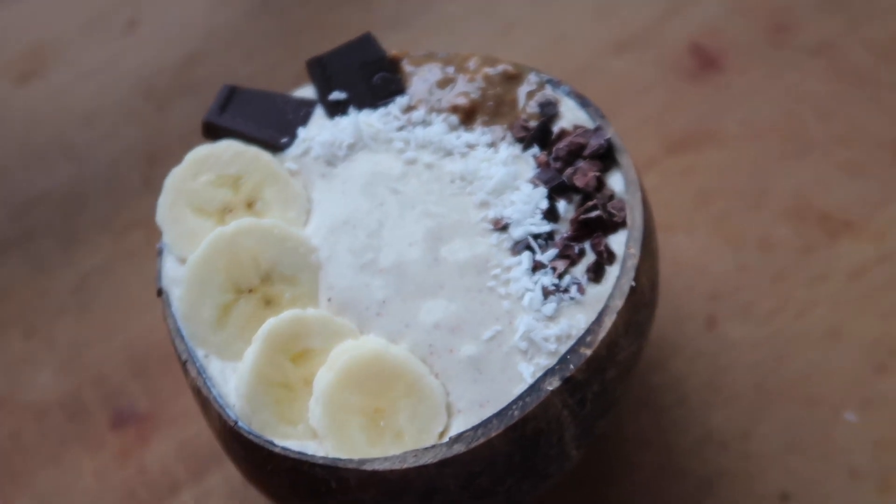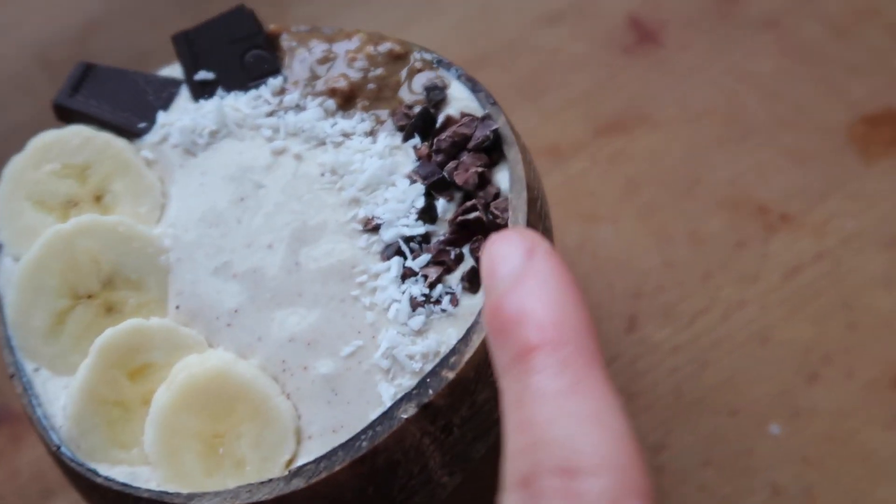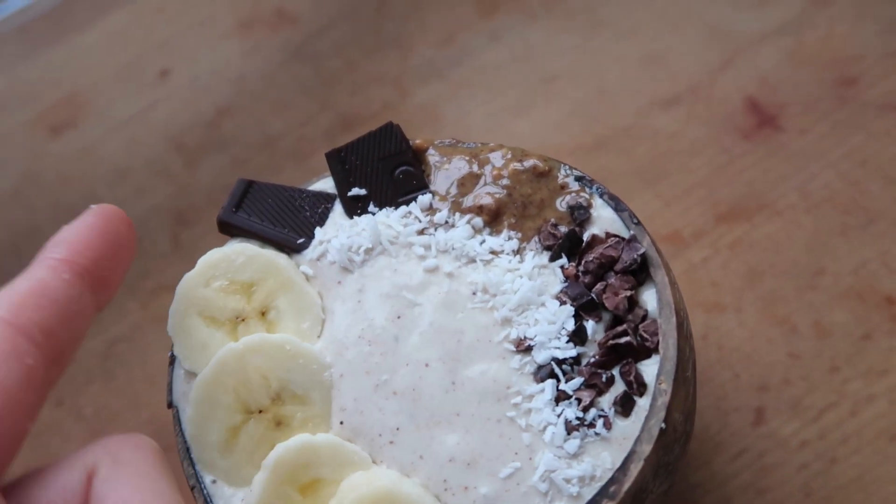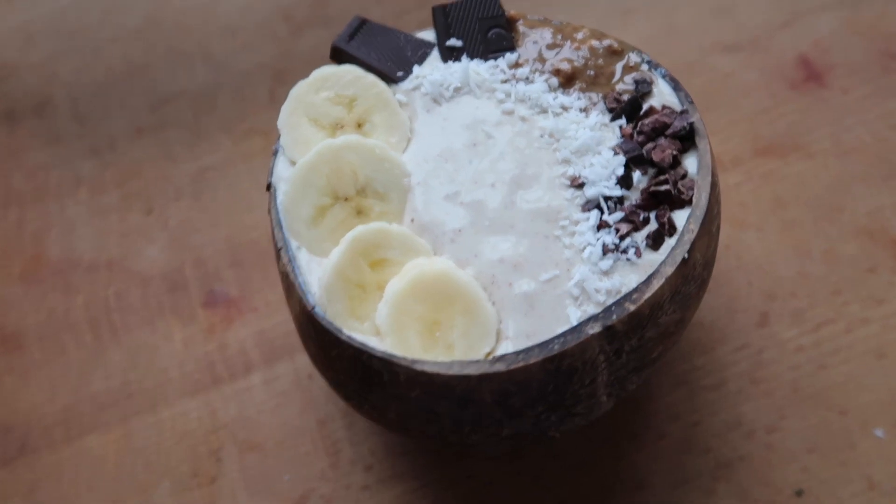This is my smoothie bowl! As you can see, I topped it off with some cacao nibs, some coconut, some peanut butter, some dark chocolate, and also some banana.